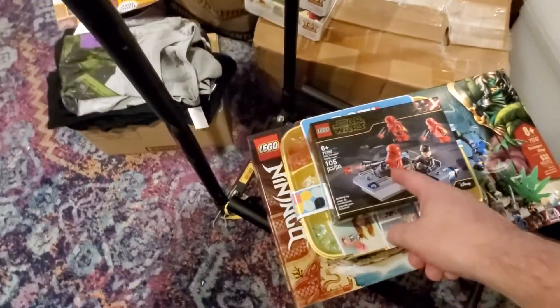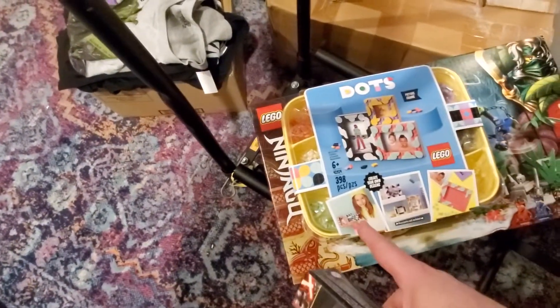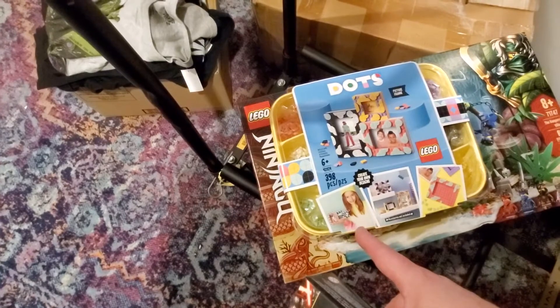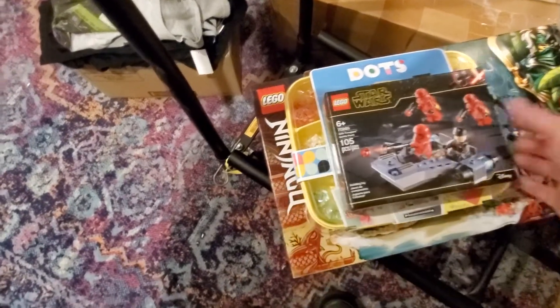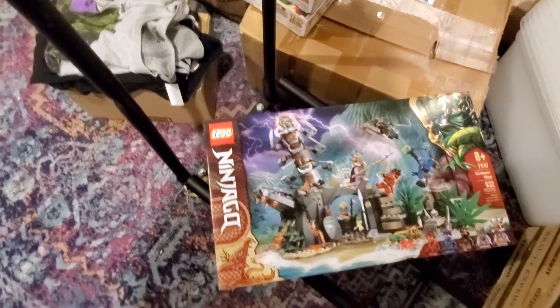I found a Sith Trooper Battle Pack that was $10.10. I found this Dots set, the picture frame, that was $12.00, and then I found three copies of this 71747 The Keeper's Village from Ninjago.